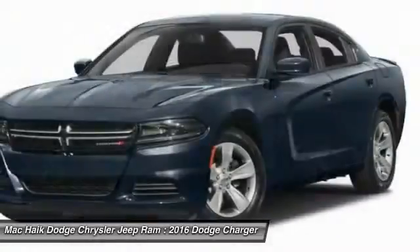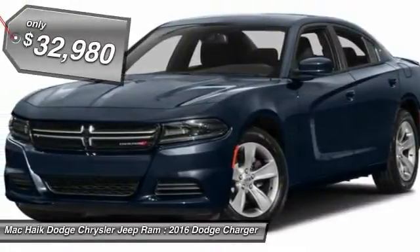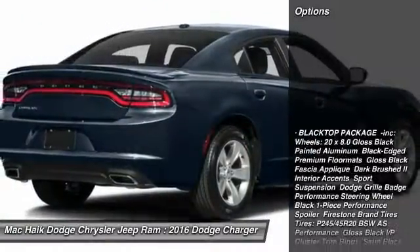Peace of mind comes standard with Charger's 5-star government front and side impact crash test rating, and is priced below $35,000. Here are some of this vehicle's great options.